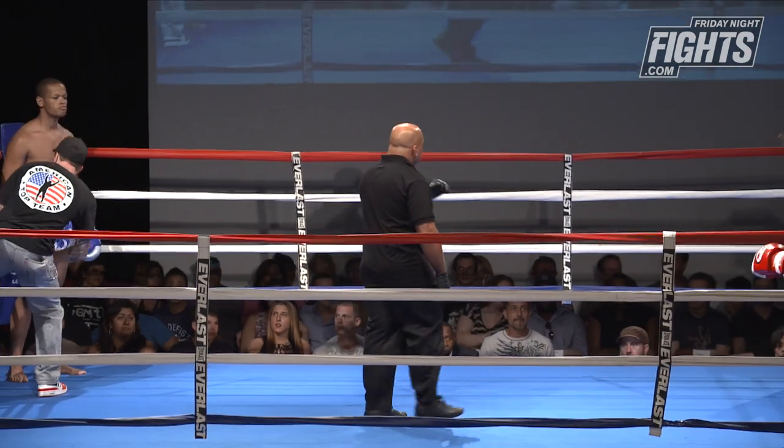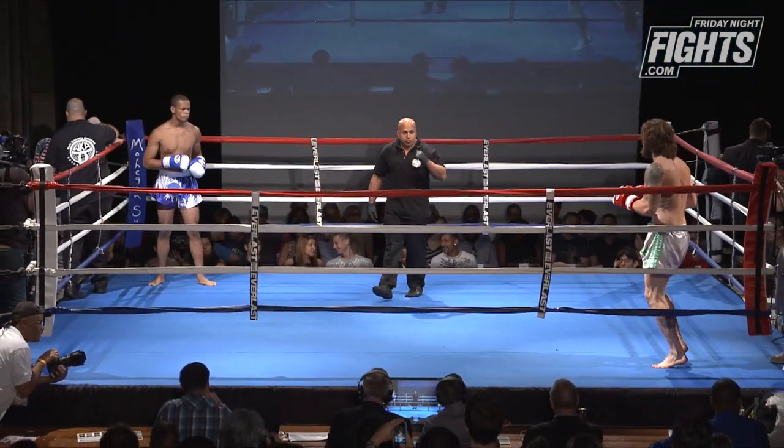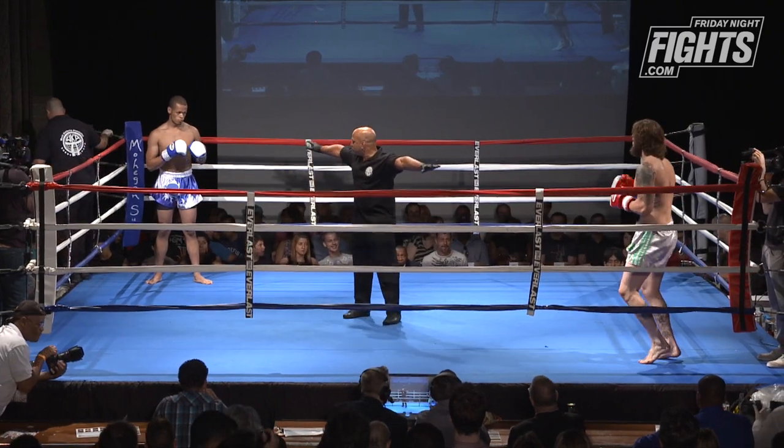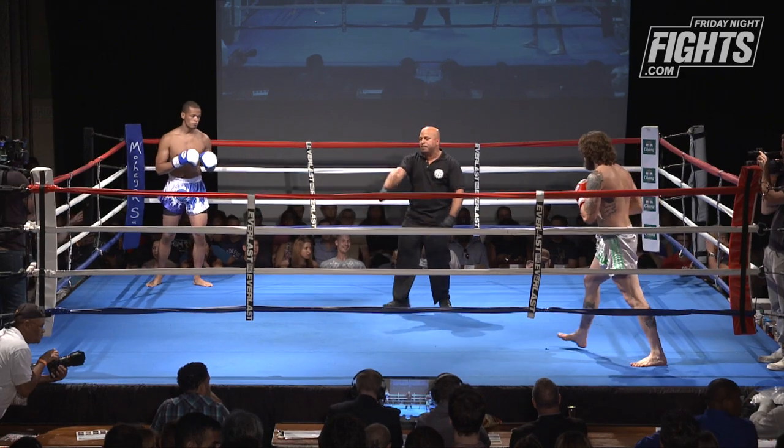Tanner has got a bit of a size advantage coming out of the red corner. One thing you learn from watching fights though is that it's not necessarily how big or how ripped somebody is that makes the difference. Yeah, definitely.